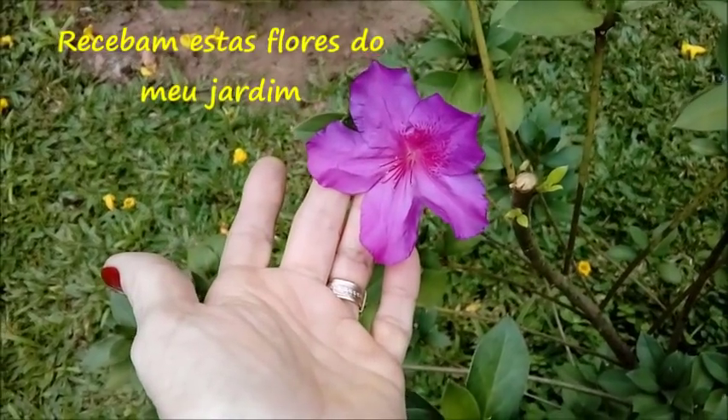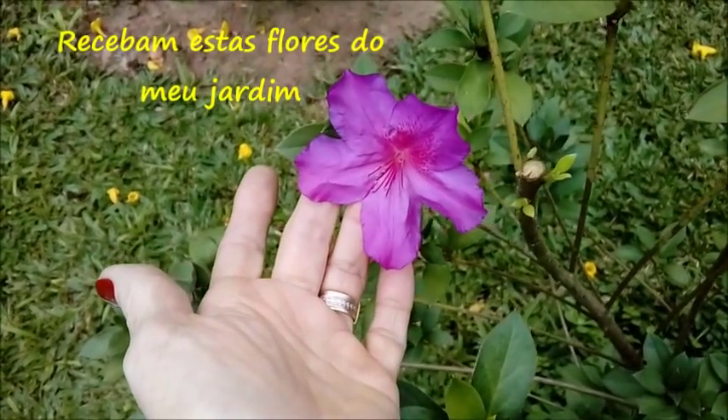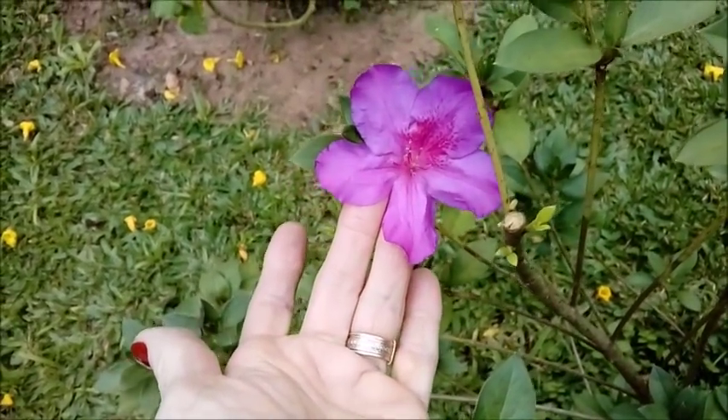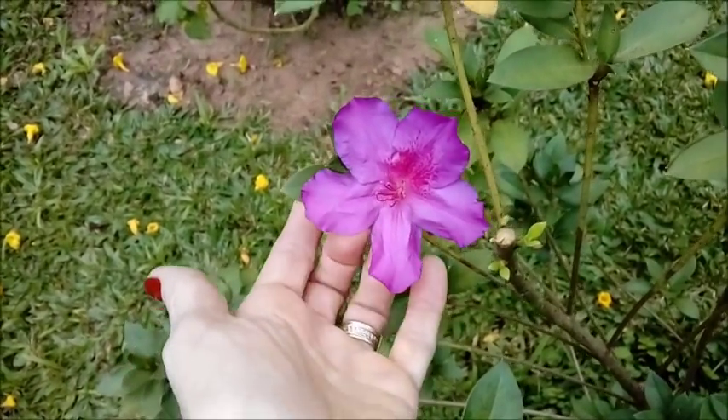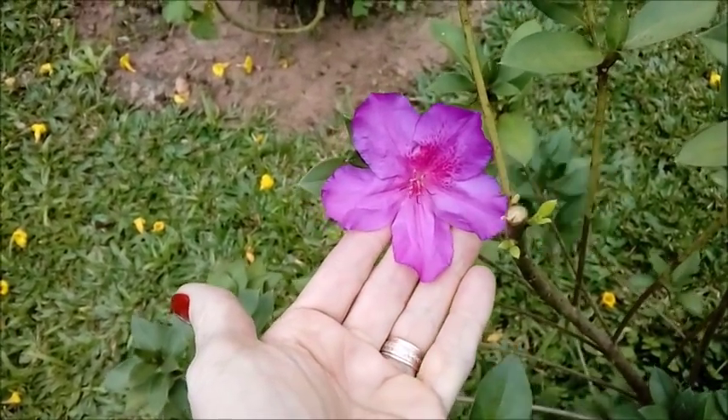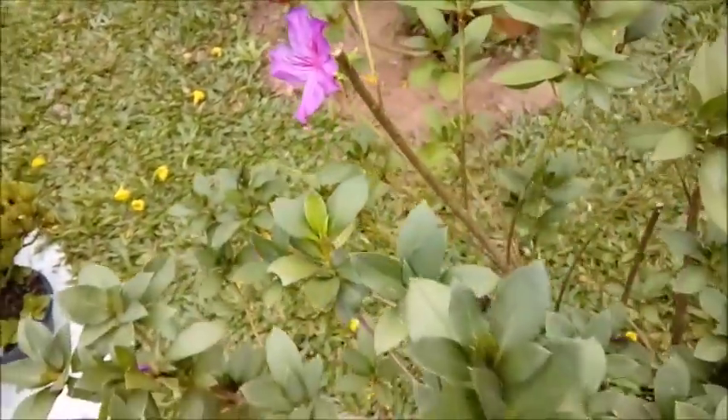Eu estou mostrando aqui duas flores apenas da minha azaleia, que começou a dar flores. Essa é a primeira florzinha que eu quero oferecer para todas as mães que estão assistindo esse vídeo. Essas azaleias.